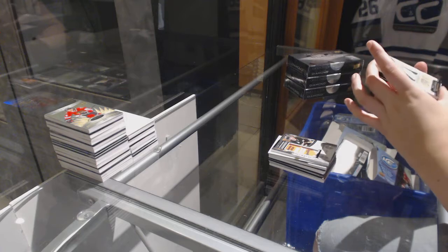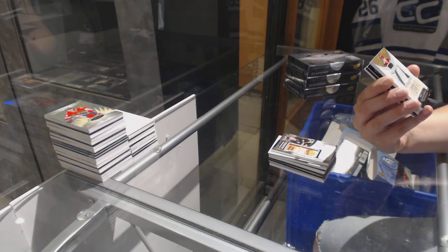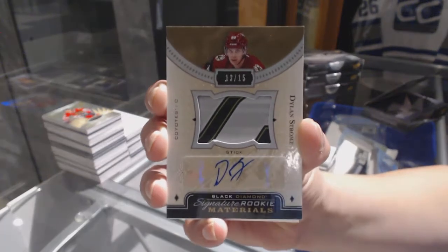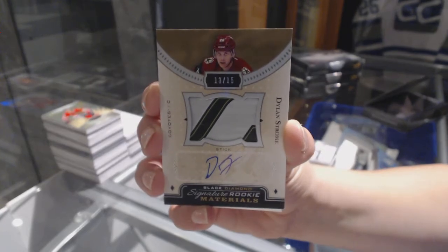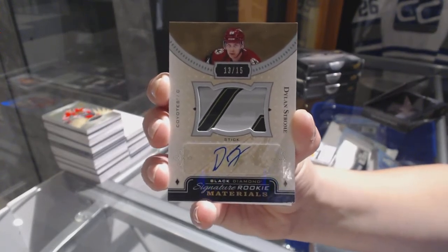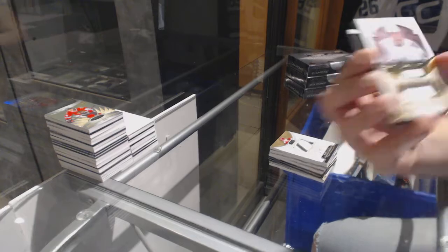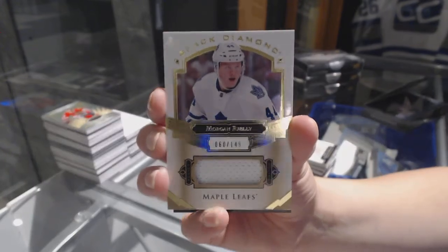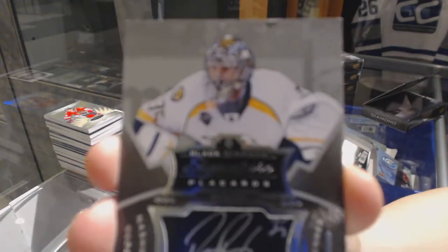That's nice — we've got an autographed stick number 13 of 15 for the Arizona Coyotes, Dylan Strome. Stick auto numbered to 15, Dylan Strome. For the Toronto Maple Leafs, jersey numbered to 149, Morgan Riley. And a signature placards card for the Nashville Predators, Pekka Rinne.